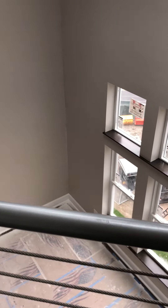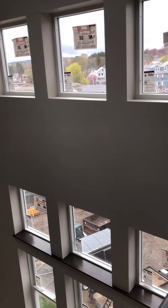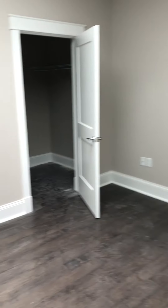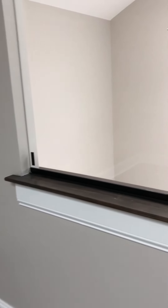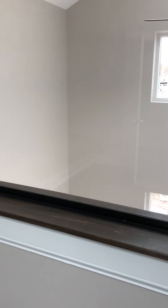Looking down to the living area. There's a bedroom up here as well, with a walk-in closet. These are the windows that open.